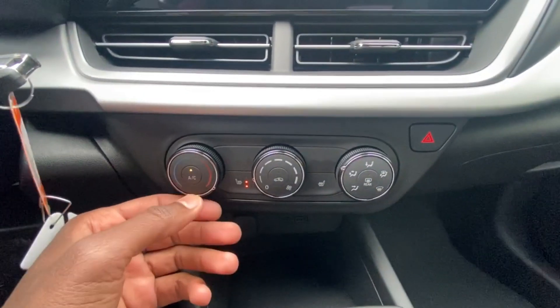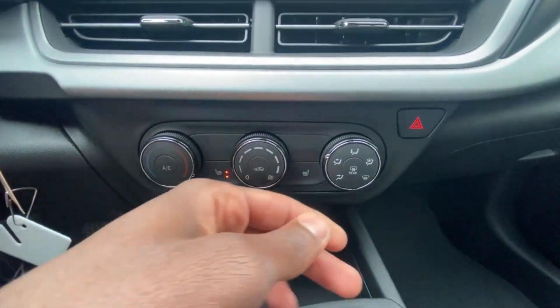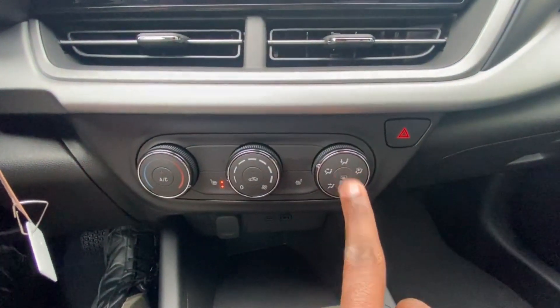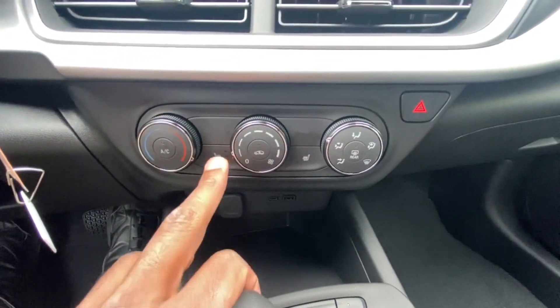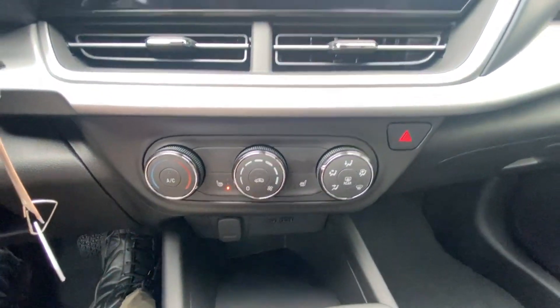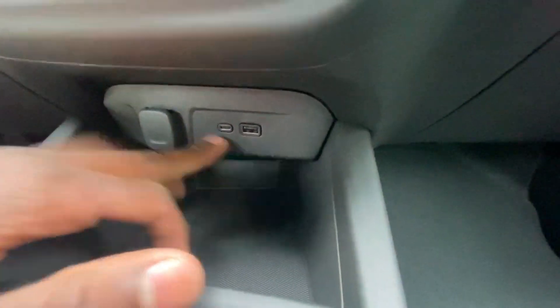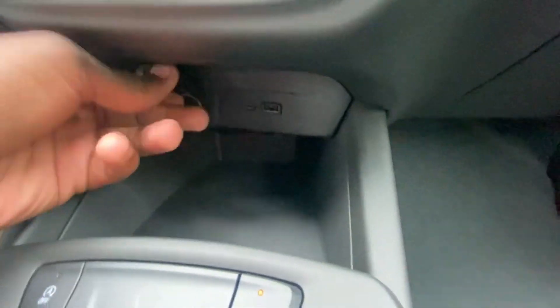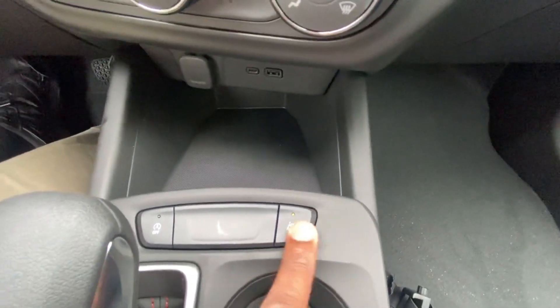For AC controls, you can toggle the AC, adjust temperature, fan speed, and fan direction. Click for the rear defroster, and click to close the vents. We also have standard three-stage heated front seats. There are USB-C and USB-A ports, a 12-volt outlet, and with Chevy Safety Assist you get the lane-keeping system with lane departure, which you can toggle on or off, along with the auto stop-start toggle.